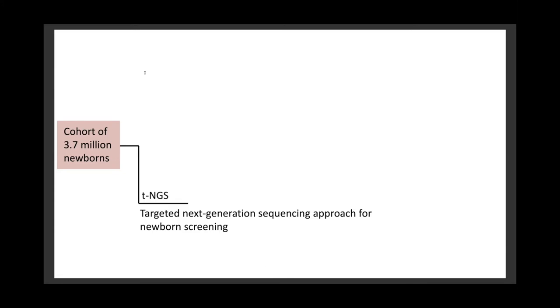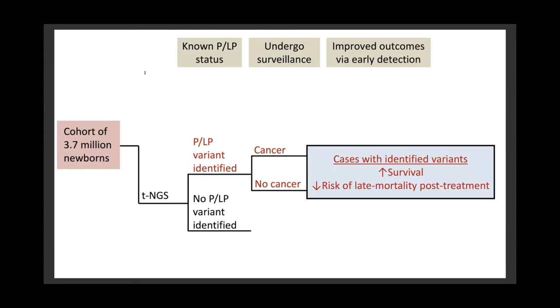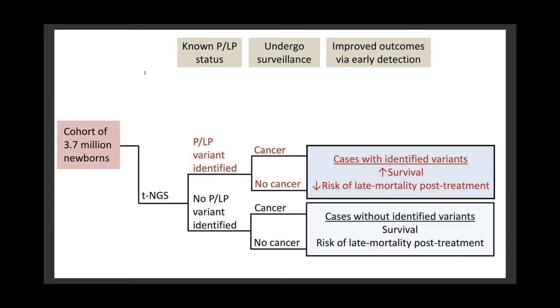We then simulate the exact same 3.7 million newborns under a different strategy: a targeted next-generation sequencing approach, or TNGS, for newborn screening. By genetically testing each newborn, the variant status for the 11-gene panel is revealed for all newborns. Newborns with pathogenic or likely pathogenic variants undergo surveillance, and some of these individuals will go on to develop cancer and will have improved outcomes via early detection through surveillance. This includes improved survival as well as decreased risks for late mortality as an adult, because early diagnosis of cancer often obviates the need for radiation as part of treatment. Individuals without a pathogenic or likely pathogenic variant then proceed as they would under usual care.